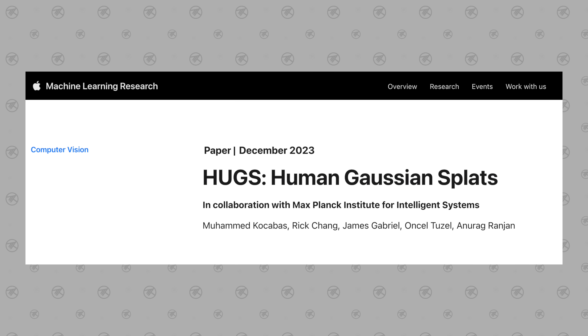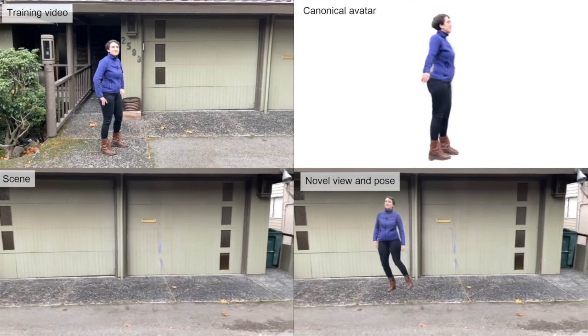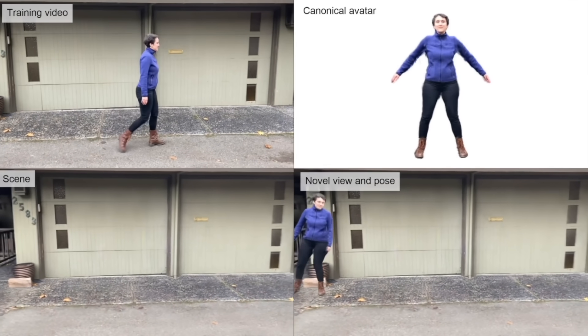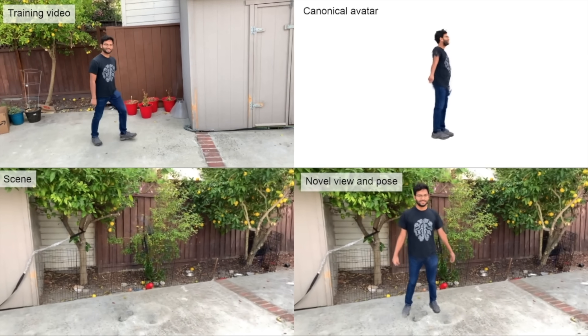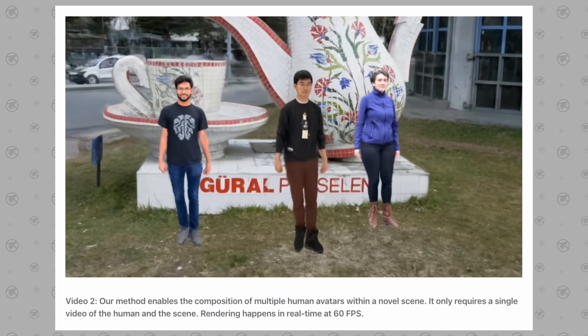Finally, AI feature number ten is something so huge it seems a bit hard to believe. Back in December, Apple released HUGS — Human Gaussian Splats — an AI tech that can separate and animate humans within scenes, achieving state-of-the-art rendering quality and speed, rendering at 60 fps while being over 100 times faster to train than previous work. Using a simple training video, they were able to separate a person from the background scene, erase them completely, and then animate that person within the video. They were also able to bring multiple people into a new background and animate them all simultaneously, which is just mind-blowing.